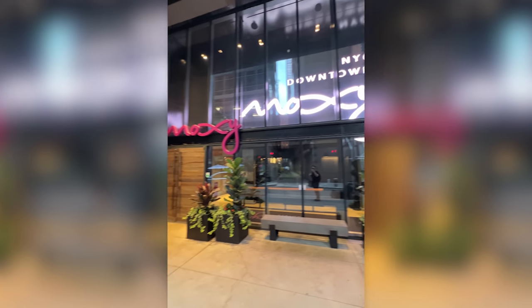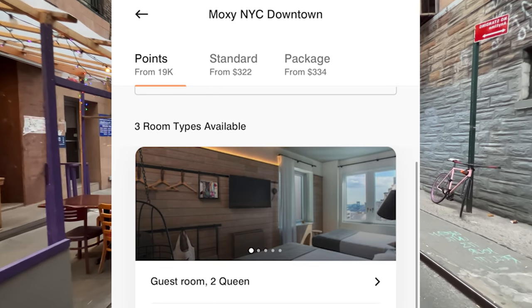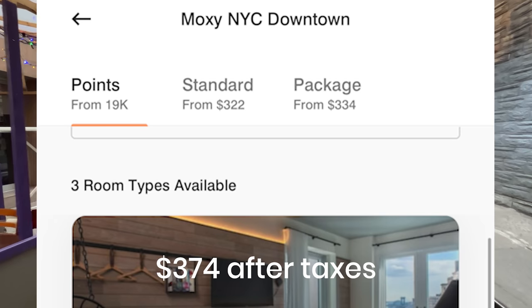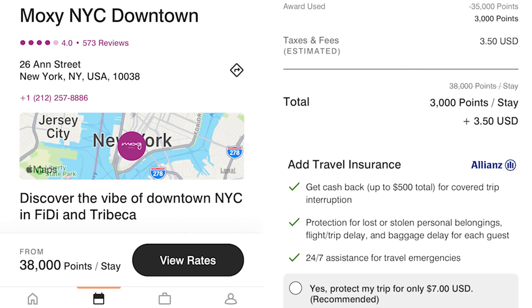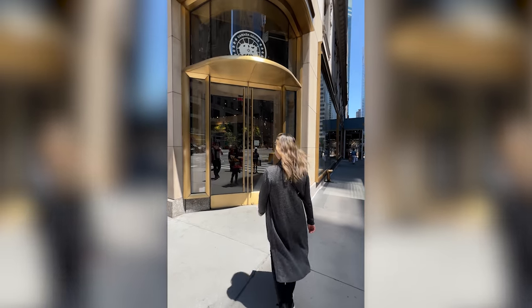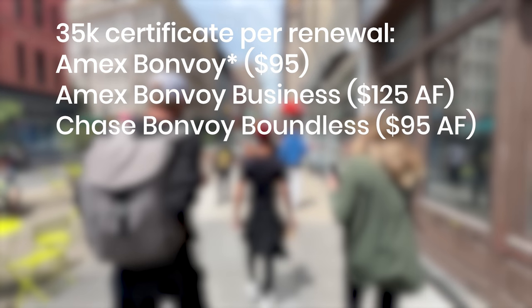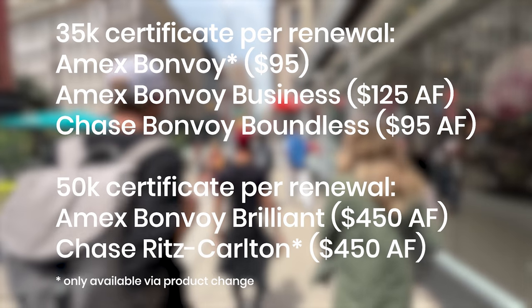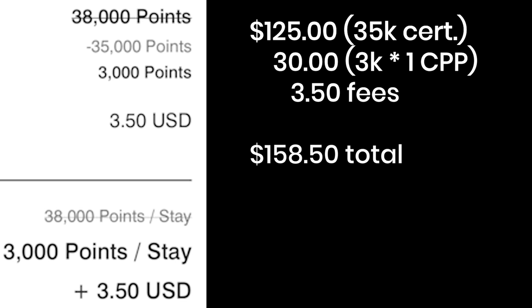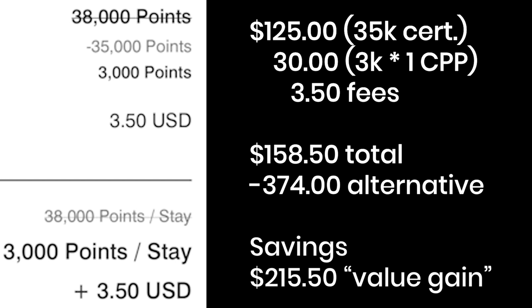Moxie Downtown is part of the Bonvoy program and is located by Fidi in Tribeca. Prices at the time were running around $322, and after taxes it's about $374. We used a 35k certificate plus 3,000 points and $3.50 in fees. Most people pay about $125 for the Bonvoy Business annual fee and get one of these 35k certificates every card member renewal. Adding it all up, the effective cost was about $150 for a night that would otherwise cost $374, saving $216.